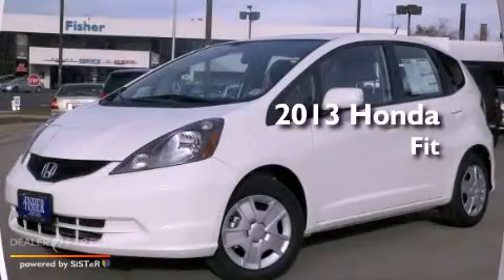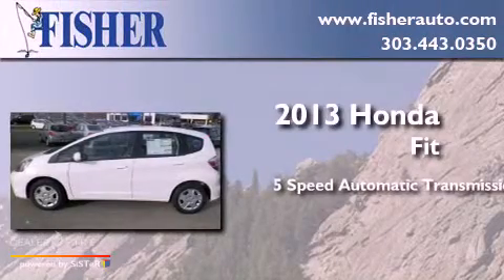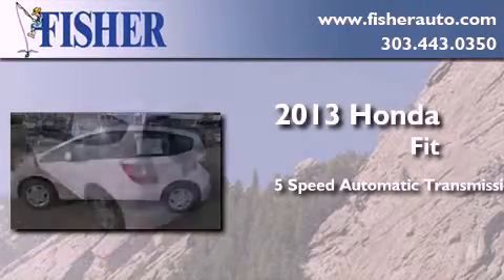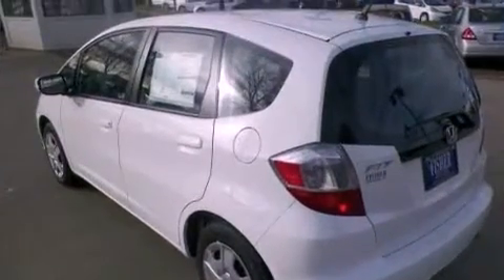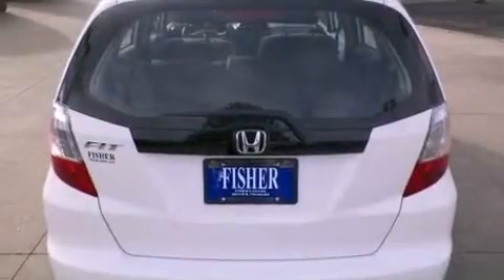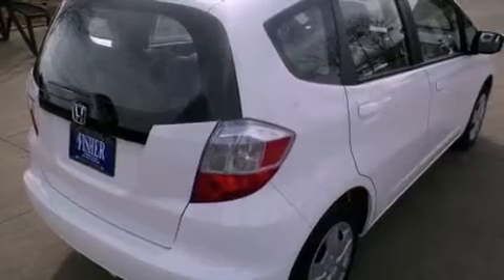This is a brand new 2013 Honda Fit. This compact has a 5-speed automatic transmission and a 4-cylinder engine. With an EPA estimated rating of 35 miles per gallon on the highway, more money will stay in your pocket rather than pour into the fuel tank.